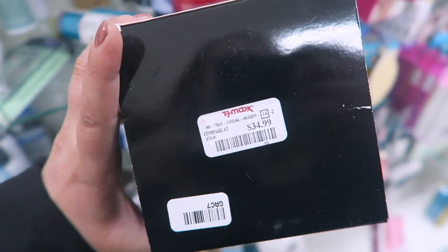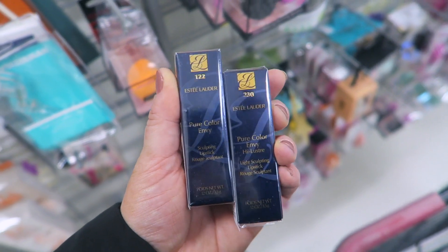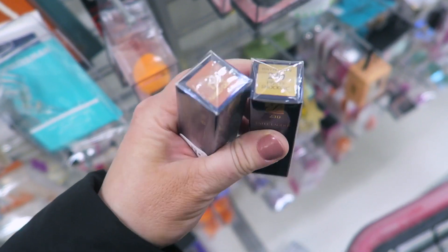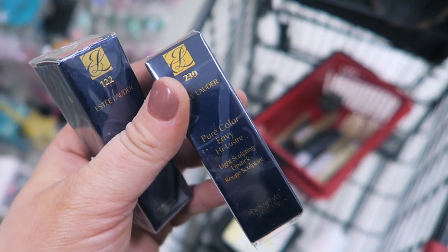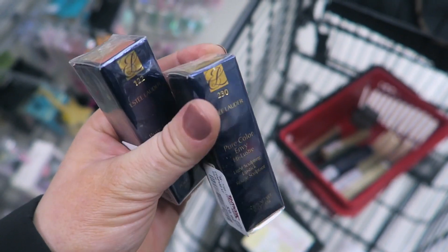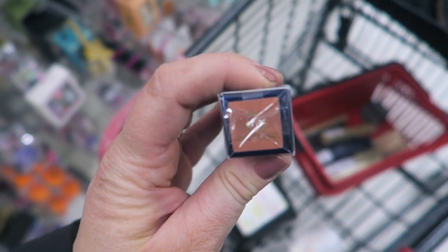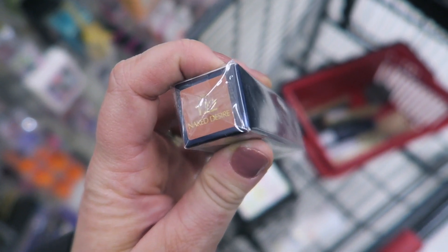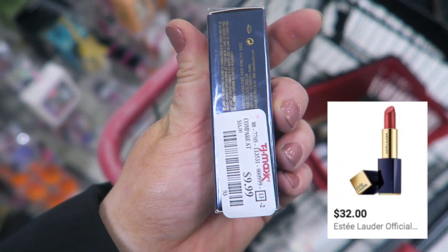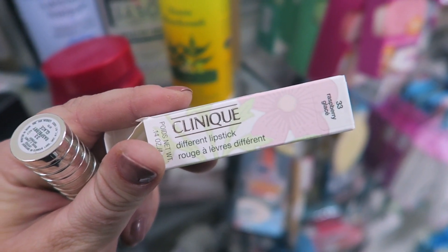I found a couple Estee Lauder lipsticks — I actually got one in my ipsy and really like the formula. Found two shades: the Pure Color Envy High Luster in Pretty Shocking, and the Pure Color Envy lipstick in Naked Desire, which looks like a nude brown. These are $9.99.